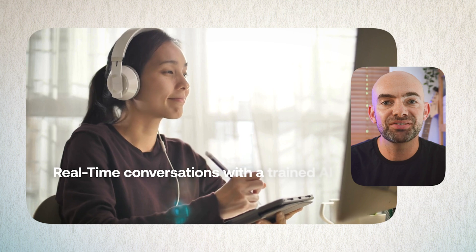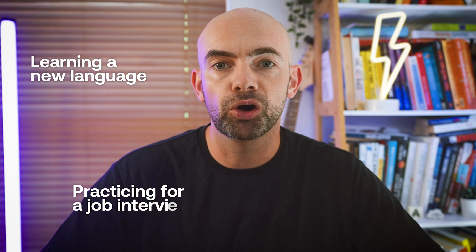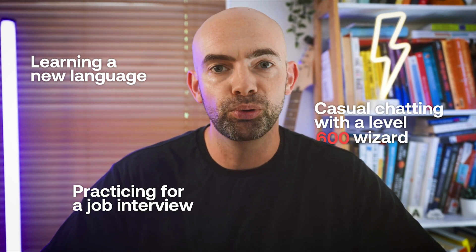In this video we're going to be looking at the best AI-powered roleplay tools. These are tools that allow anyone to have a conversation in real time with a trained AI for everything from learning a new language to practicing for a job interview, or just chatting with a level 600 wizard because you're a little bit bored.